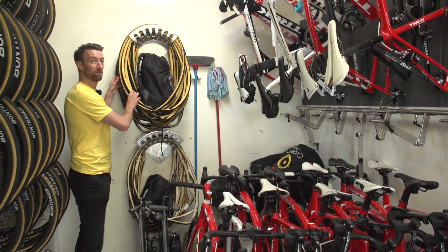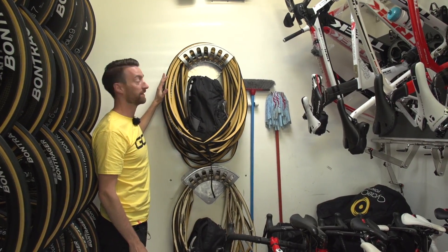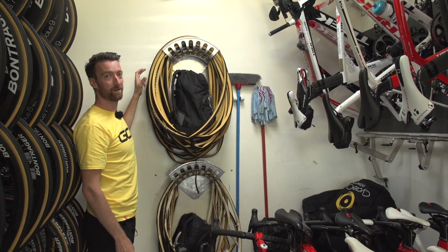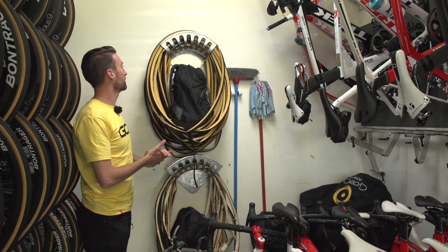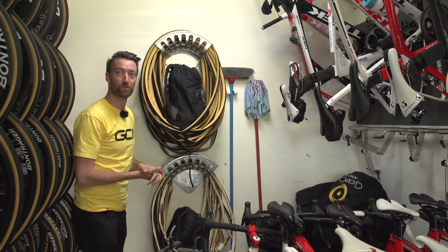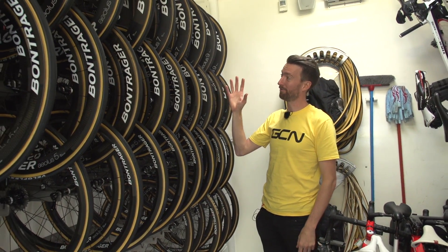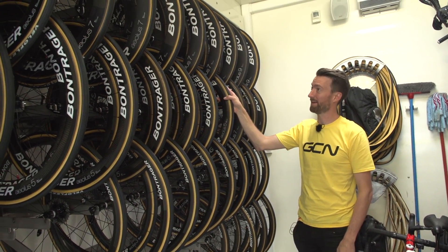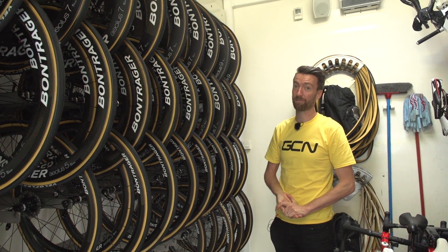We'll take a look here — loads of spare tubular tyres. The sponsor is Veloflex, and they will choose between 23 or 25 millimetre tyres. In general they will use the 25, but on some of the time trial bikes they are choosing to go with 23. Almost all of these are freshly glued tubulars, which must have taken the mechanics an enormous amount of time in the run-up to this year's Tour de France.